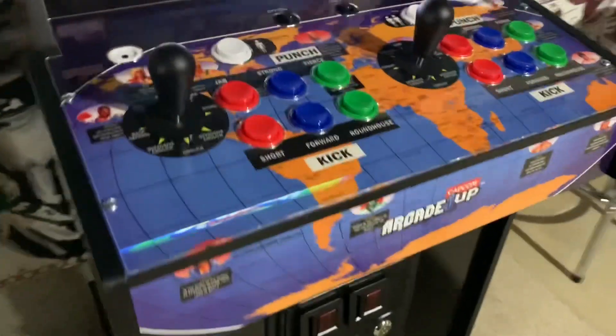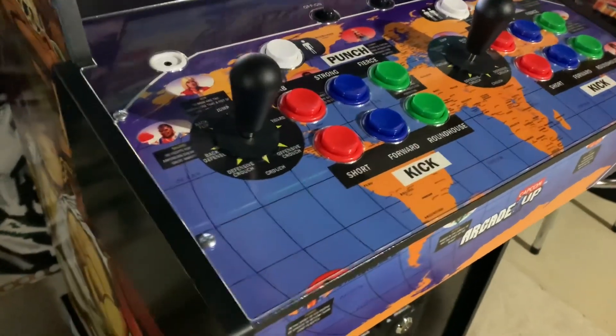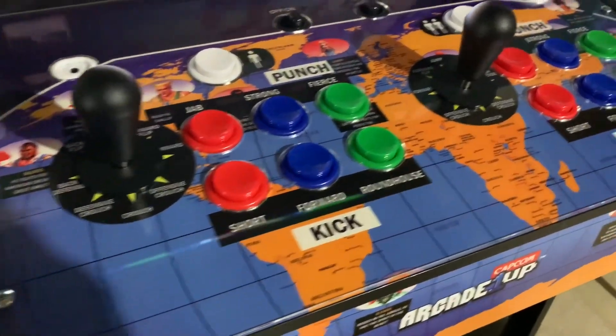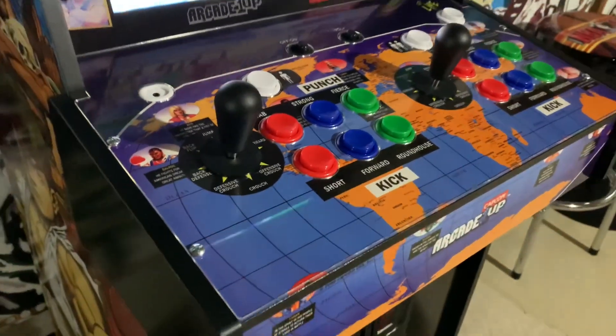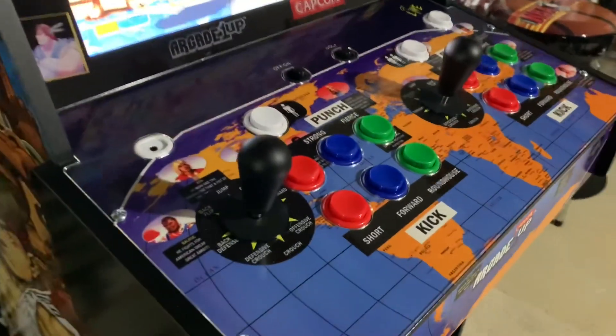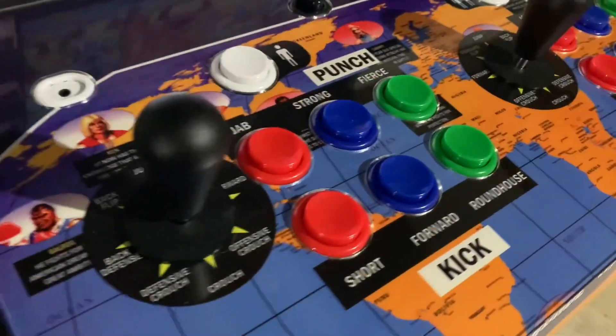The control deck on this is one of my favorite aspects of this cabinet — the world map design just looks amazing. The joysticks feel okay and the buttons are pretty much what you'd expect from Arcade1Up machines: not the greatest, but they definitely get the job done.